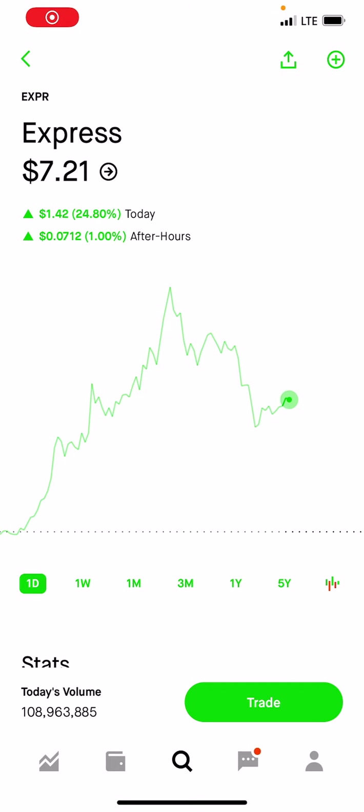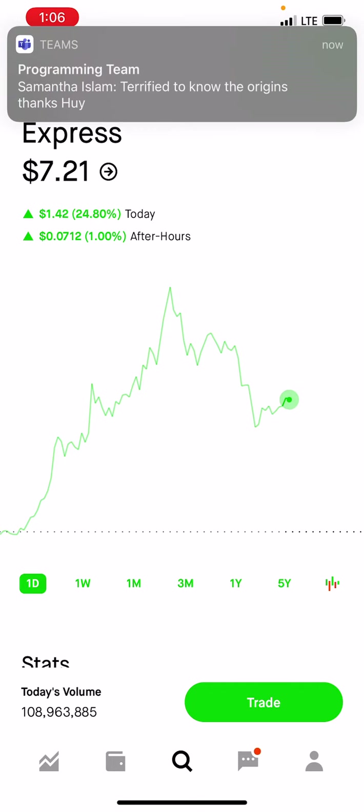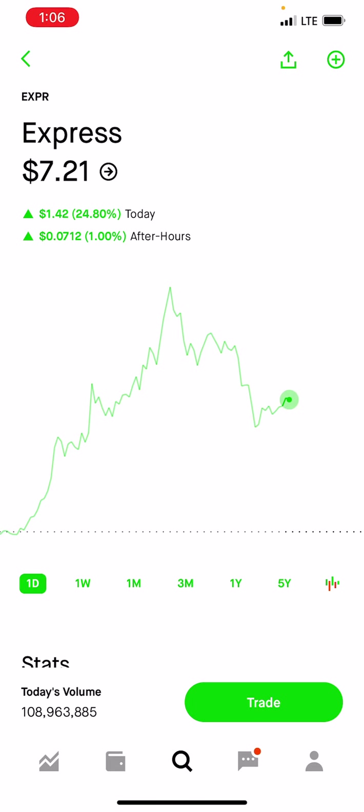Hey guys, Tony here. So I wanted to go a little bit more in depth on what the Express play happened. I actually had one of my subscribers from YouTube — he called out this play on Express and basically said, 'Hey, Express is running. What do you think?' So I went into the chart.